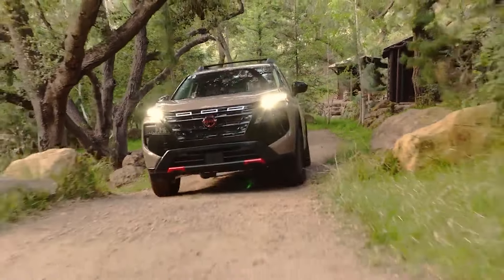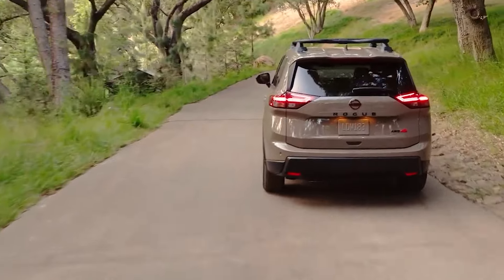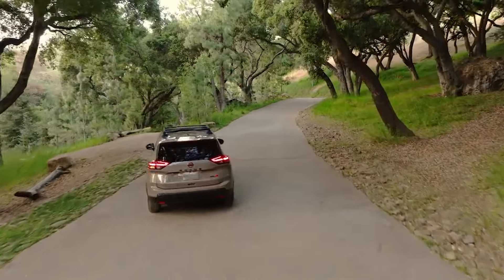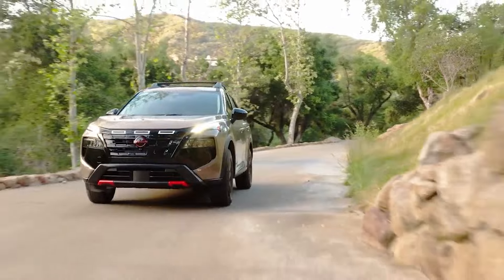The 2025 Nissan Rogue introduces exciting changes, including the new Rock Creek Edition. This off-road variant features 17-inch satin black wheels with Falcon Wild Peak all-terrain tires, a gloss black grille with red accents, and a tubular roof rack.